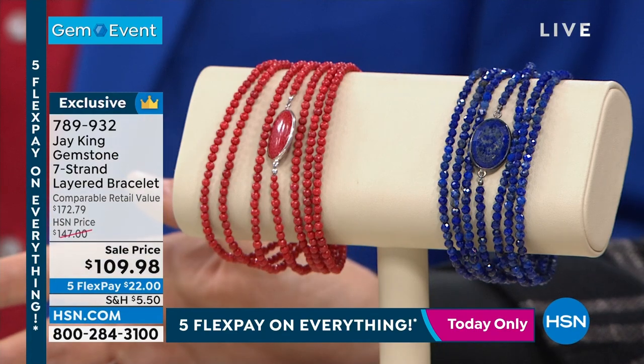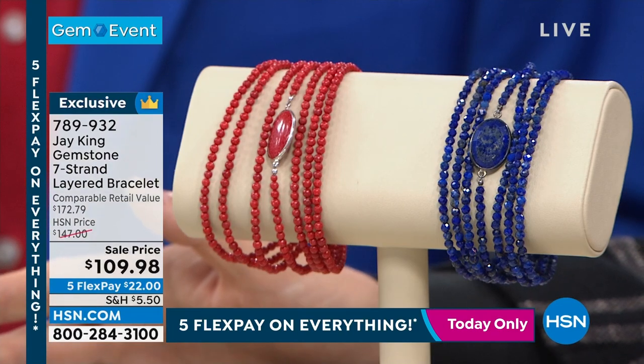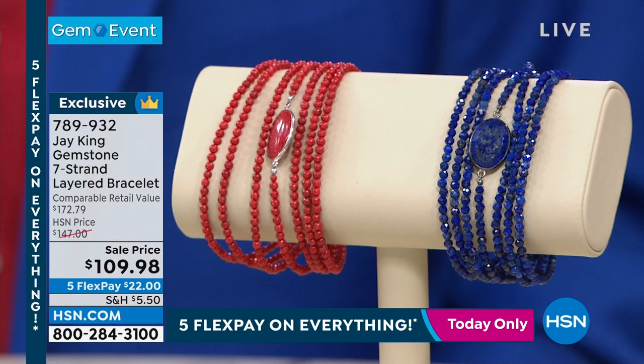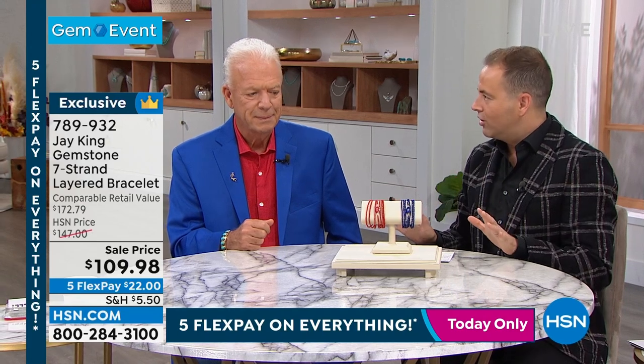This needs no introduction — the number of hosts you see wearing this bracelet every day, whether Suzanne, Lynn, or Tamara. This is our seven-strand layered bracelet in lapis or red coral, both equally significant, at $109.98. The oval gemstone in the center has been a massive success for Mine Finds with Jay King. If you've not added this to your collection, stay with us for a few minutes to understand what it is, how it's made, and how important it is to the line.